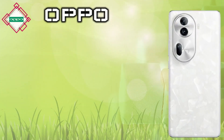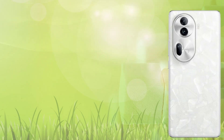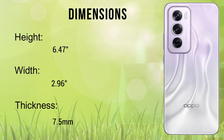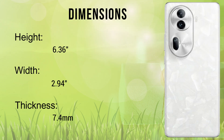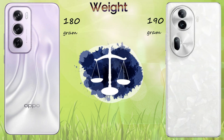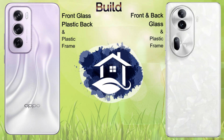The body dimensions of the Reno 12 Pro: height 6.47 inches, width 2.96 inches, thickness 7.5mm. The Reno 11 Pro: height 6.36 inches, width 2.94 inches, thickness 7.4mm. The weight of the Reno 12 Pro is 180 grams and the Reno 11 Pro is 190 grams.